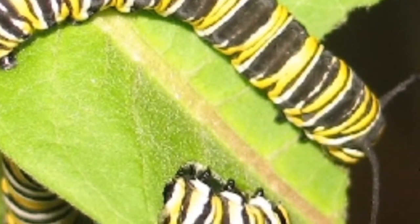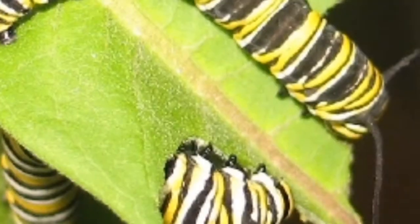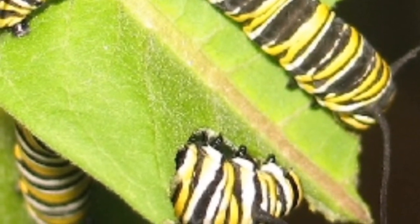The larvae hatched for a week. They had to eat a lot of the leaves every day.